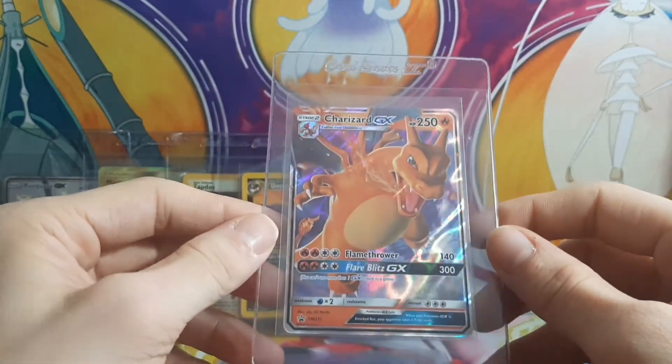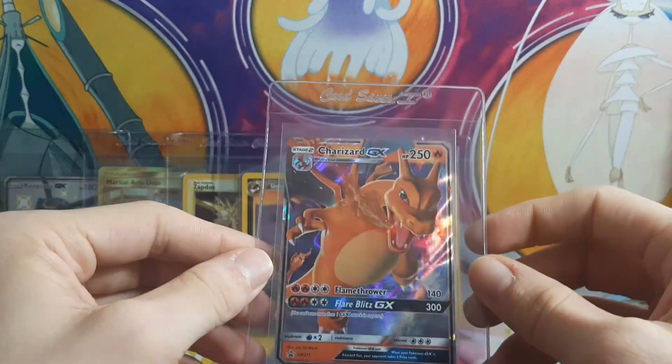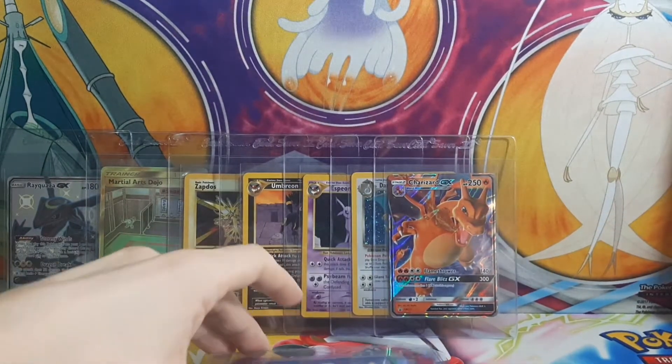Next up, just a normal Charizard GX promo. Because why not — you've got to throw in some Charizards for submission. This guy should still be very cheap to pick up, so if you don't have him, definitely consider it.